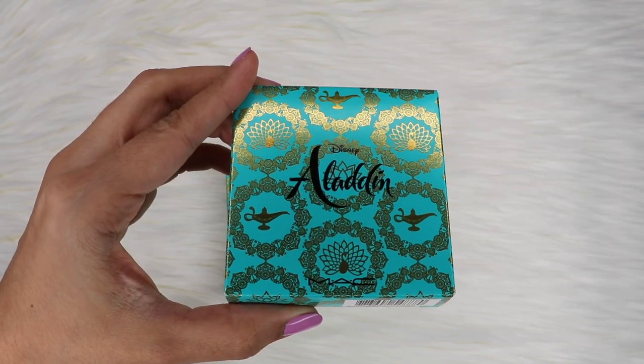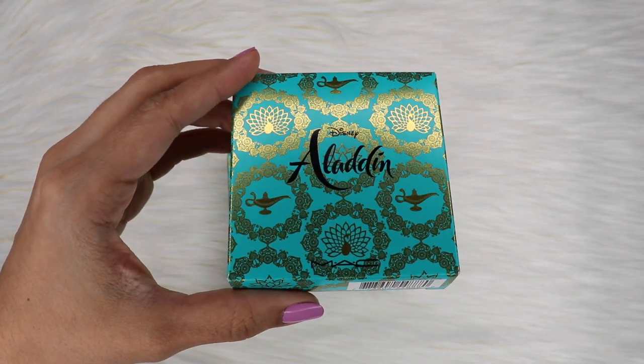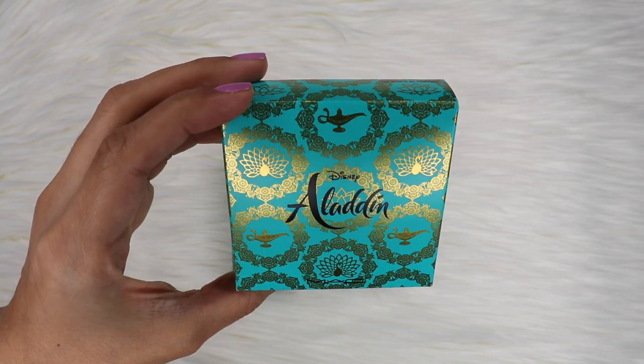The first thing I'm going to show you is this. This is the Your Wish Is My Command. They call this a powder blush but let's be real, it's not. This is the packaging — I think it's beautiful. I love the colors, the gold foil accent, the genie lamp at the center, the lotus leaves — very beautiful. Obviously it says Disney Aladdin at the front and then MAC at the bottom.